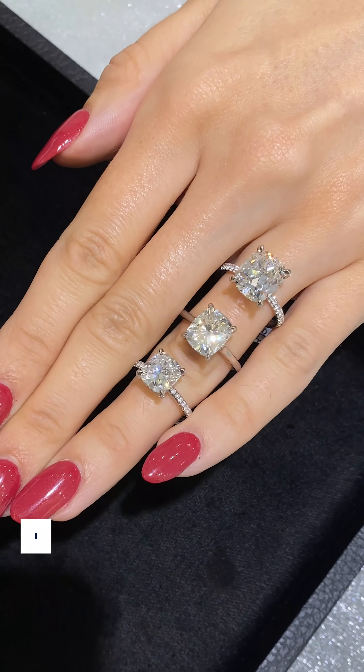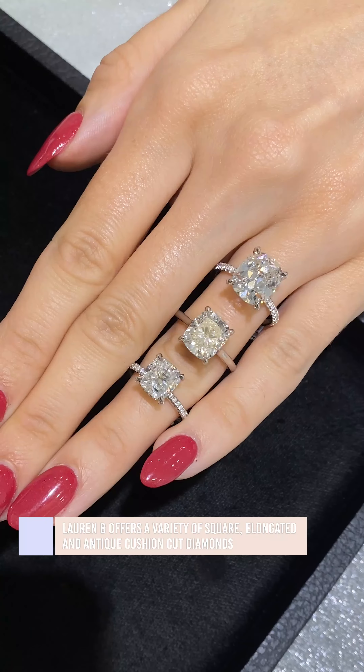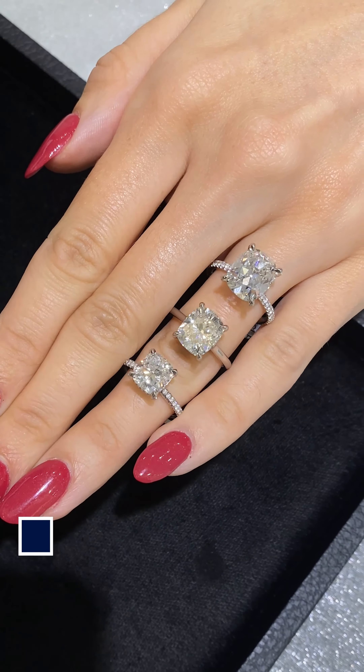Hi there, my name is Katherine and I'm a design consultant here at Lauren B. Today we are going to be talking about cushion positions. At Lauren B we offer a variety of cushions including square, elongated, and even antique.